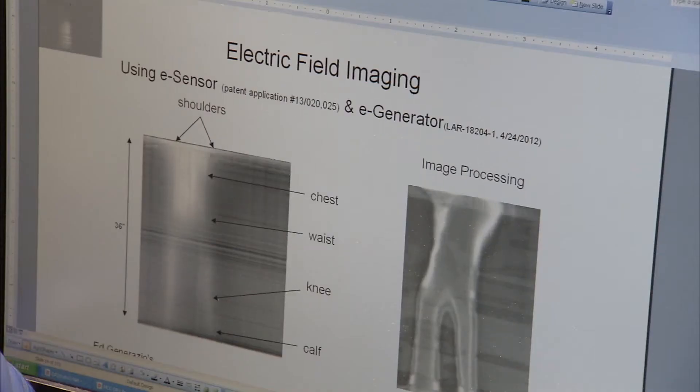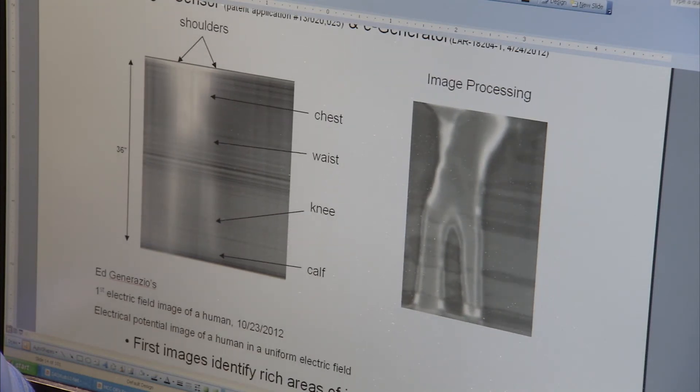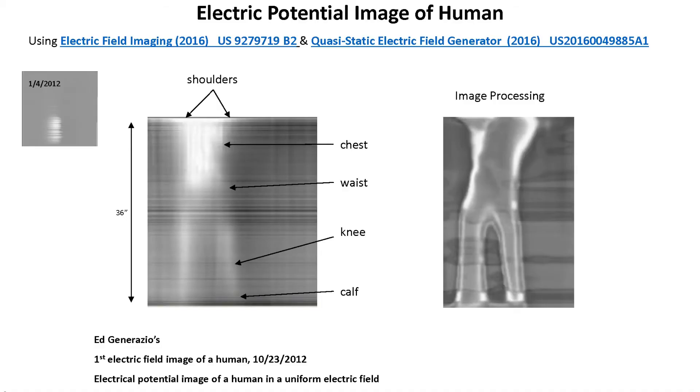I think the biggest impact — you'll start to see things like your cardiac system and your nervous system, you'll start to image those areas. With more sensitive sensors in terms of medical applications, you can identify what problems are in the sense that you're now imaging the nervous system and the cardiac potentials.